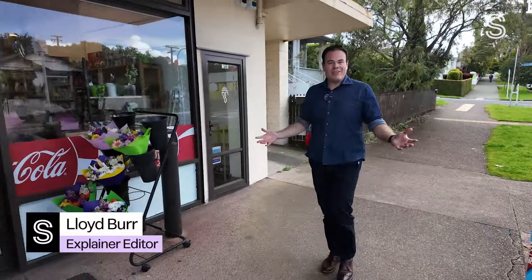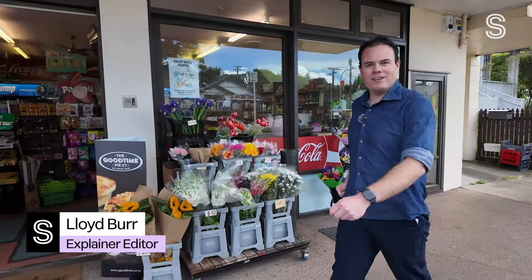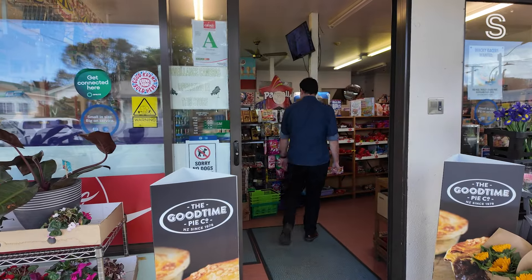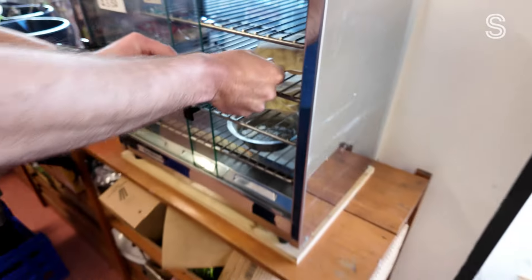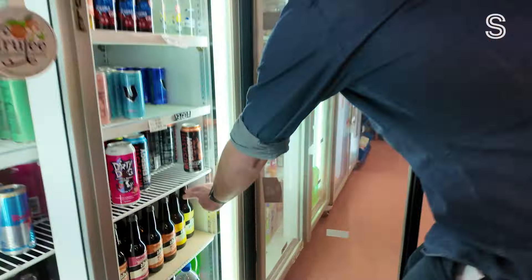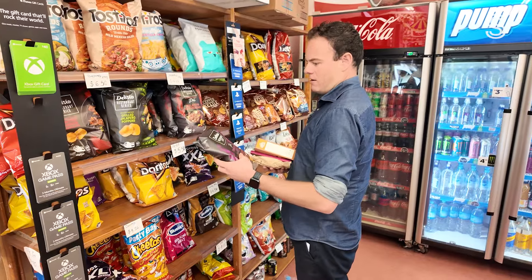You're on your way to work and you're feeling a bit peckish, so you call into the dairy for a bit of a snack. Pies — definitely get a pie. Might get the offer some chocolate as well. Oh, I need a drink. Oh, Fijo kombucha. Yum. I'll grab some chips as well. Grab two packs.